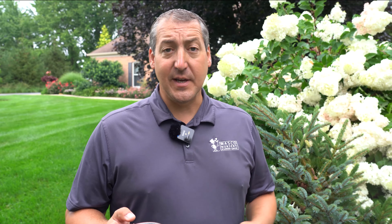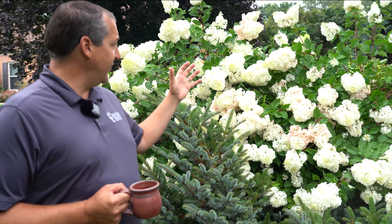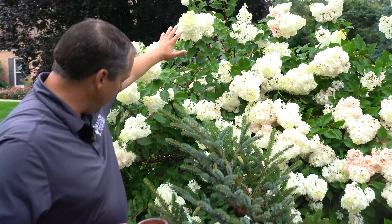Now I'm over here by the panicled hydrangeas. This one happens to be Vanilla Strawberry, which is my favorite — and it is a real showstopper. This is probably the plant in the yard that I get the most neighbors walking by asking, what is that? These flowers are massive — easily the size of my hand and most are quite a bit larger. These are really just coming into prime bloom season right now.